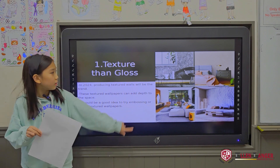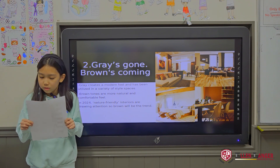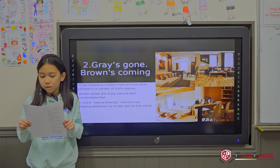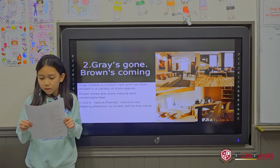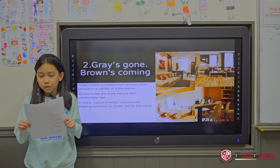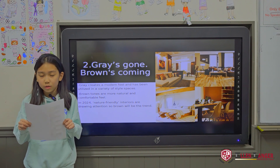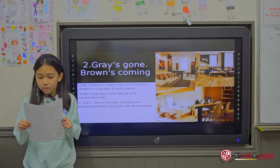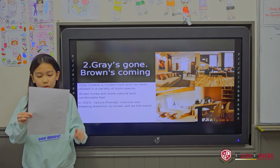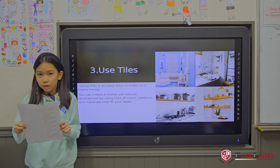The second interior trend is to use brown tones instead of grey tones. Grey tones are one of the popular colors in interior design because grey gives a modern feeling, but brown will be the in-trend in 2024. As natural, eco-friendly interiors are in the spotlight, brown tones are seen as more natural and comfortable.